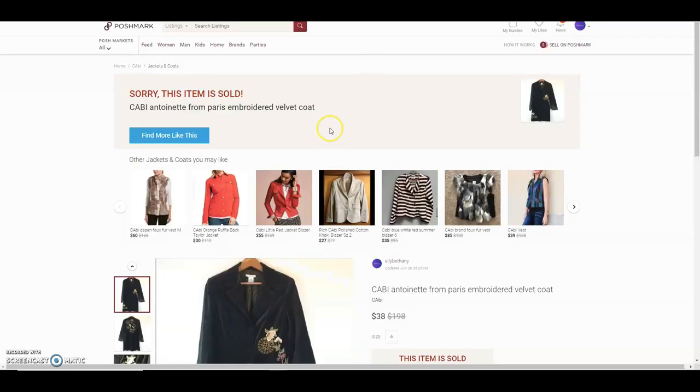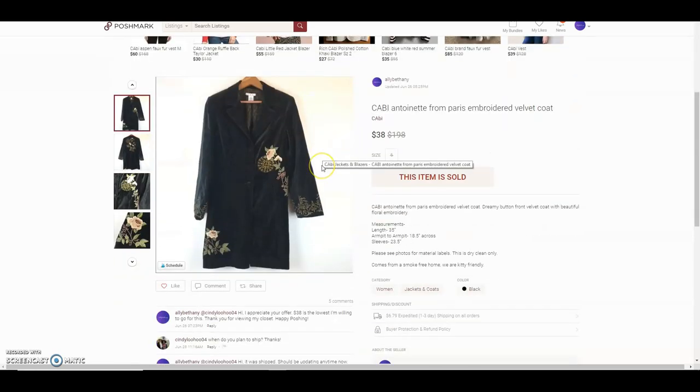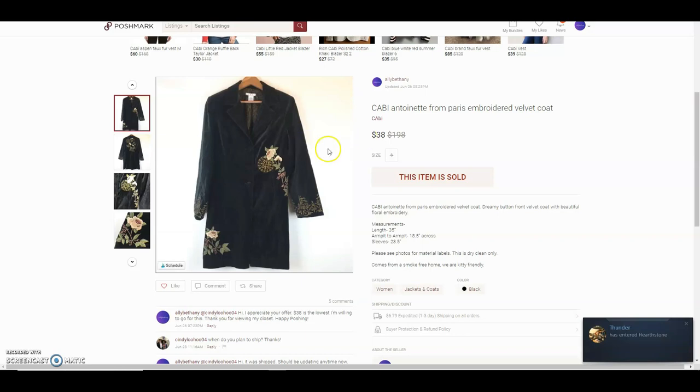The last item was a Kut from the Kloth Antoinette from Paris embroidered velvet coat — really pretty. I probably could have gotten more if I'd waited until fall, but I needed money. She offered $30 and that was basically my lowest, so I accepted.